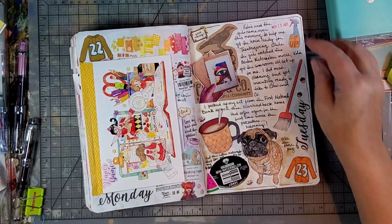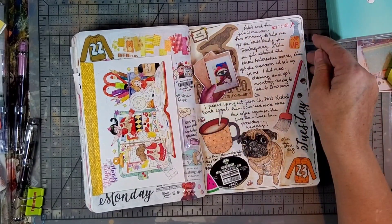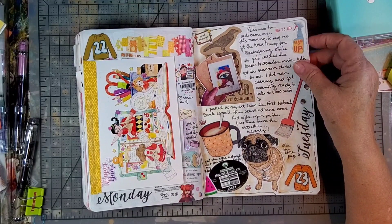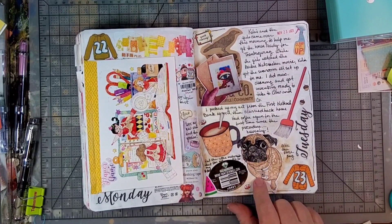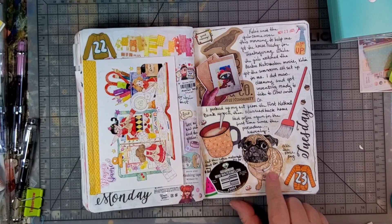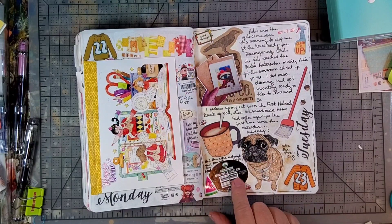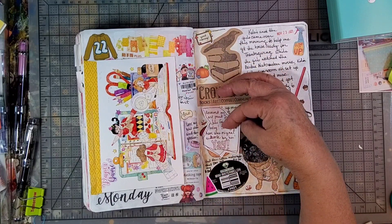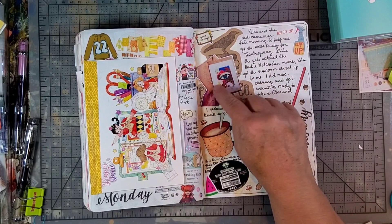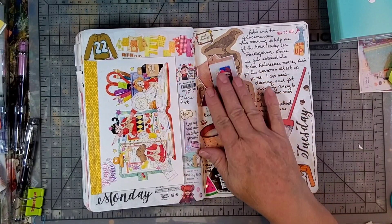On this day I had to take some things to a store that carries some of my items so they'd have them before the holidays. I also needed to do some house cleaning before we have company for Thanksgiving. This is at the bookstore where they carry my stuff — they have this adorable pug named Ollie, and this is a sticker of him. My husband had gotten me a little mini watermelon for my birthday so we ate it that night, and I had ordered a little art print from Balser Designs and got that in the mail.